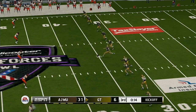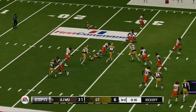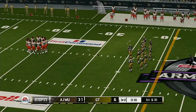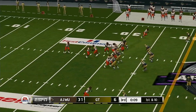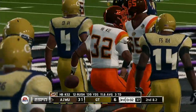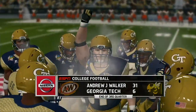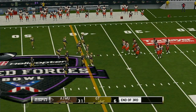Georgia Tech is ready to kick it away. He'll return it from the three. The Yellow Jackets have simply rocked the college football world with an astounding effort. This is one of the biggest upsets we've seen all year. They didn't worry about any outside distractions — they locked in on themselves and their coaches getting ready for this football game, and it's really paid off. We head to the fourth quarter: 31-6.